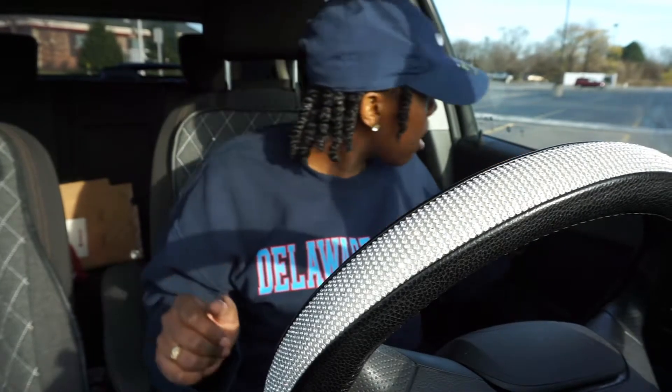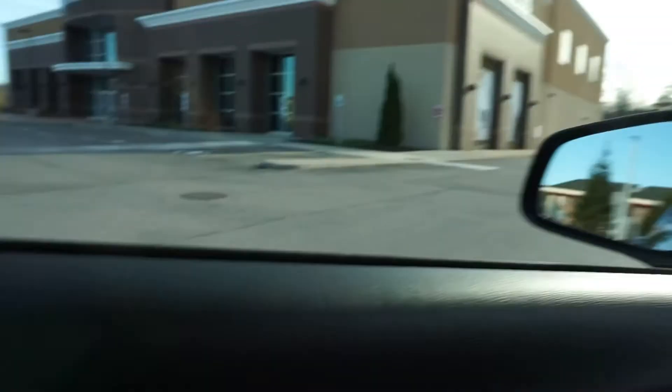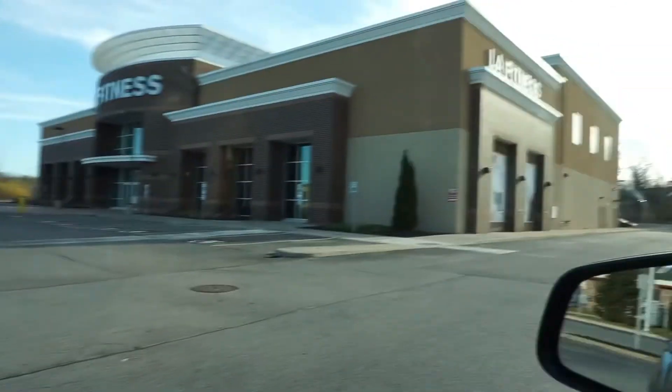I noticed LA Fitness is closed — the parking lot is empty. Our LA Fitness is shut down again because of COVID. The governor had already shut things down in Buffalo and now Rochester too. I'm just going to wait until two o'clock for my Plato's Closet stuff and then head to my friend's house.